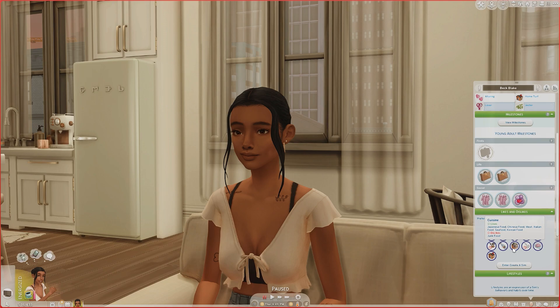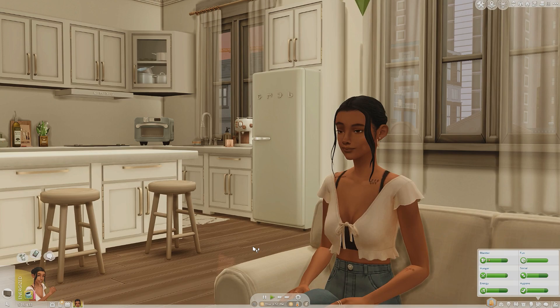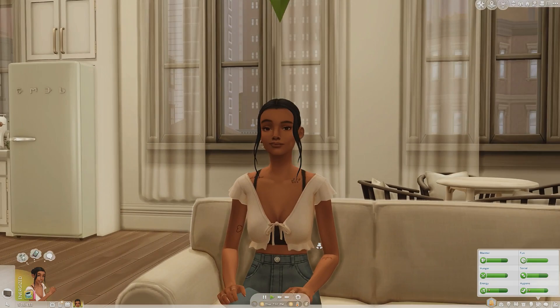Beck has a lot of different likes and dislikes — I'm using mods that let Sims have preferences for flavors, drinks, cuisines, and venues, which adds extra conversation topics. For example, Beck likes Chinese food and Italian food, and dislikes junk food. The whole outlook for this series is just her making her way — going out, having girls' nights, girls' trips, finding love, going back to my roots of playing with just one Sim.